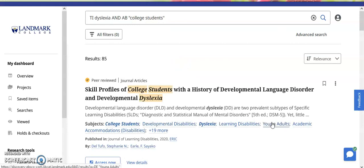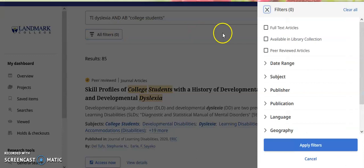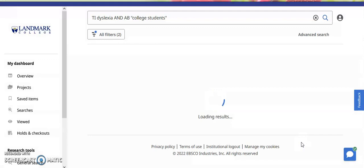So we've gone from over 10,000 results to 85, which is a big improvement. But databases also have other filters that you can apply. So we're going to apply some additional filters. We're going to say that we only want full text articles, and we'd also only like peer reviewed articles. And we'll see how that narrows it even further.